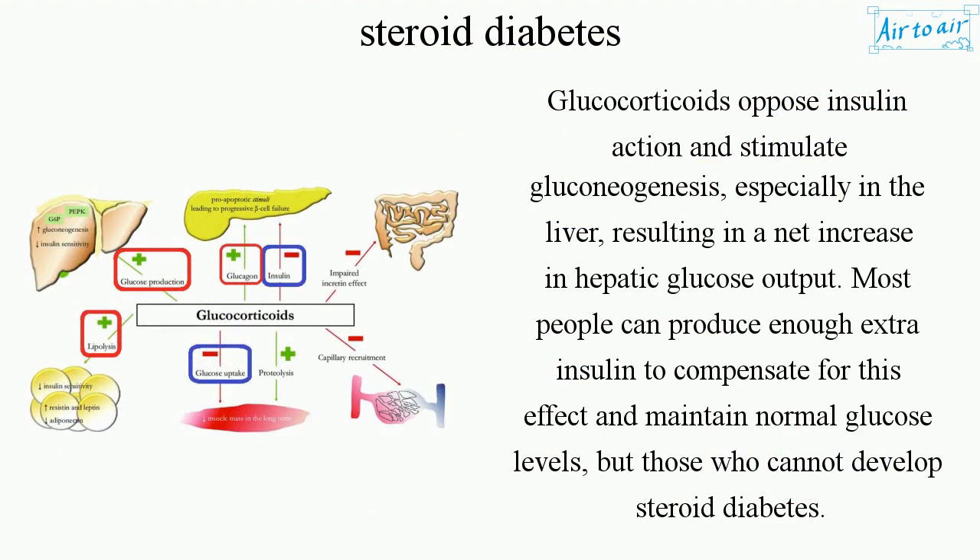Glucocorticoids impair insulin action and stimulate gluconeogenesis, especially in the liver, resulting in a net increase in hepatic glucose output. Most people can produce enough extra insulin to compensate for this effect and maintain normal glucose levels, but those who cannot develop steroid diabetes.